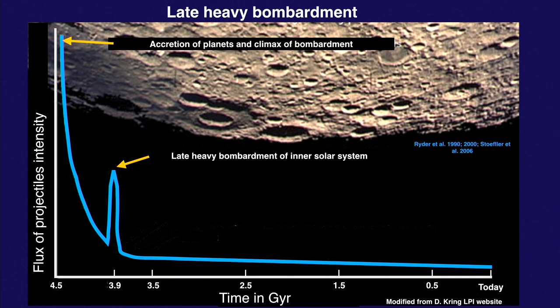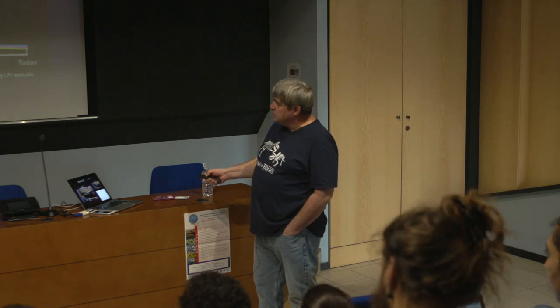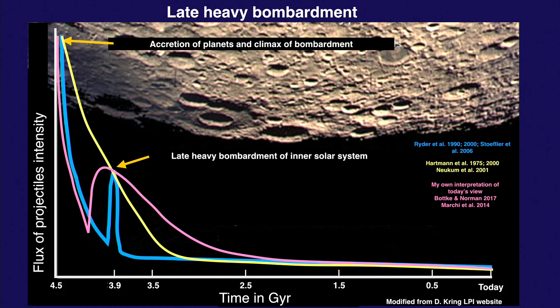There's a more recent theory that is something in between, and whether you believe the blue curve, the pink curve, or the yellow curve is really up to you. This new vision has a steep decline in the impact rate and then an earlier increase in the amount of projectiles hitting the Earth again — starting somewhere around 4.3 or 4.2 billion years ago — then going up and having a very slow decline.